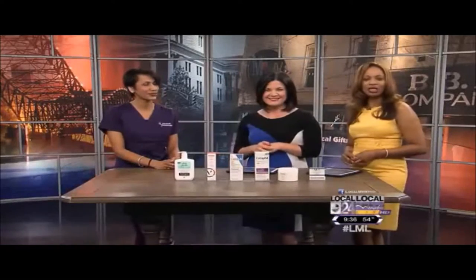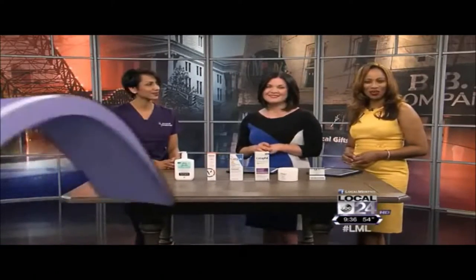Dr. Patel, thank you so much for stopping by, we appreciate you. Make sure you make an appointment with her, purchase her products, and for more information head to our website at localmemphis.com and click on the green 'Find It' button.